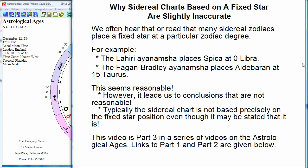Even though we're told that the sidereal chart using the Lahiri ayanamsha has Spica at zero Libra, and we're told that over and over again, and every educated astrologer knows that, it's actually not quite true for most people, the way calculations are normally done. So what's going on here? We're told one thing, but it's not really true? Yes, I think so, and I'll explain it.